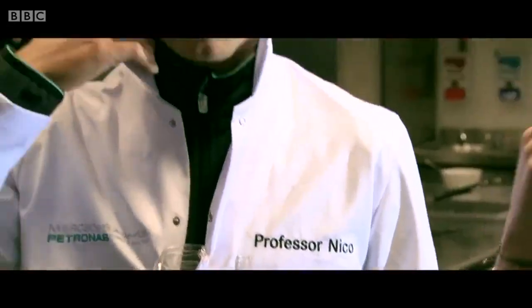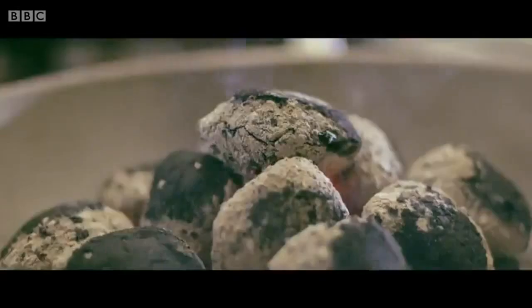So, Professor Nico — I notice the first thing is collar up. Very important. Always do it with style. So, this is the first part today. Professor Nico is going to explain to you how this works.